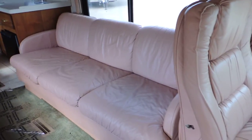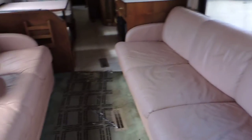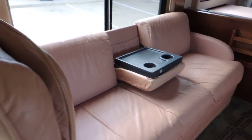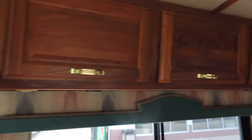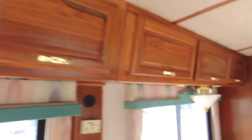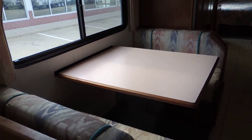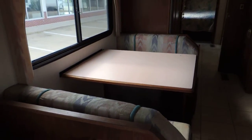Behind the driver's seat is a big leather couch that makes into a bed. Behind the passenger seat is another big leather couch with a cup holder. All the cabinets are nice and clean.